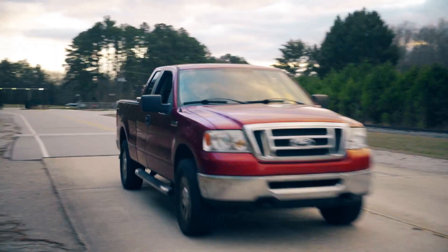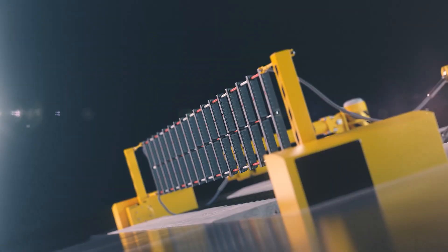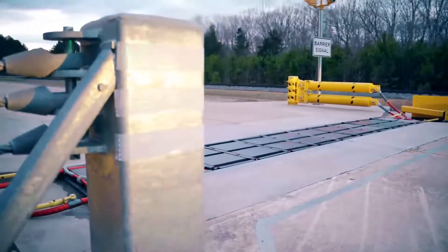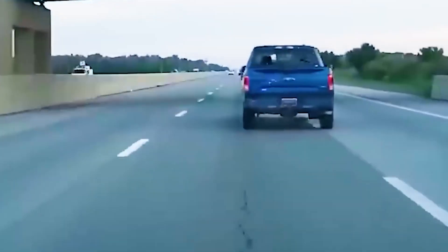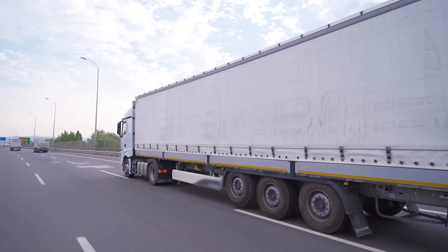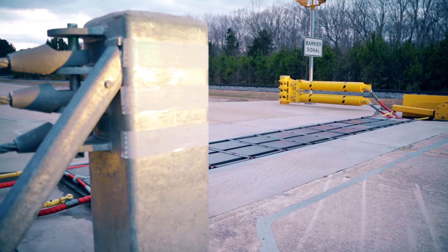When a vehicle approaches, the system activates and releases a metal barrier that rises from the ground. The front wheels get stuck in the grid, blocking the vehicle without any sharp impacts or loss of control. It's very convenient for checkpoints, secure areas, and places where it's crucial to quickly stop a potential threat. The benefits are clear: it minimizes risks for police and bystanders, stopping the car smoothly and quickly. The system can also withstand significant loads — during testing, it stopped a 7-ton truck moving at 37 miles per hour. One downside is the system's cost; installing Global Grab 400 can be quite expensive.